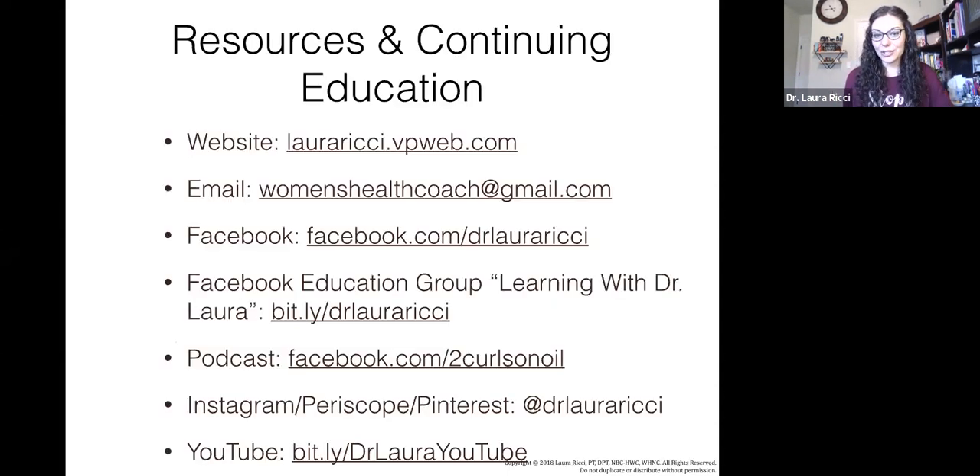Here is a link to all of my resources — you can screenshot this and have it on hand. I have a website, an email address for questions, and I'm on Facebook. If you're finding value in this, please like the Facebook page. I have a Facebook education group — the Learning with Dr. Laura group. I teach a virtual class once a month on different health and wellness topics, have a podcast with my friend Hillary LeMay — our next one is on Wednesday the 15th. I'm also on Instagram and YouTube, so you can subscribe and follow to learn more.